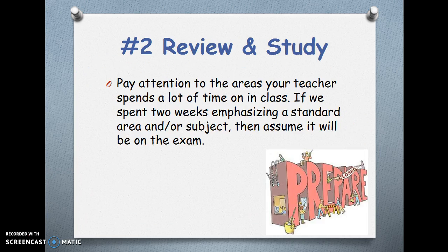Number 2 — Review and study. Pay attention to the areas your teacher spends a lot of time on in class. If we spent two weeks emphasizing a standard area and/or subject, then assume it will be on the exam.